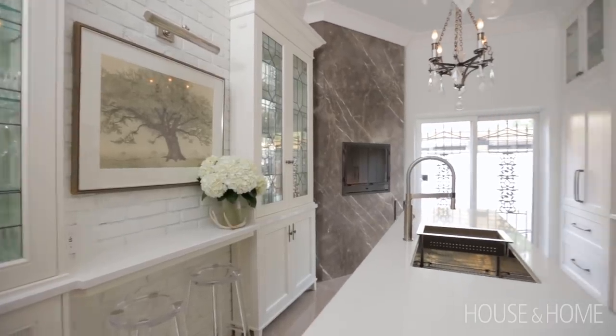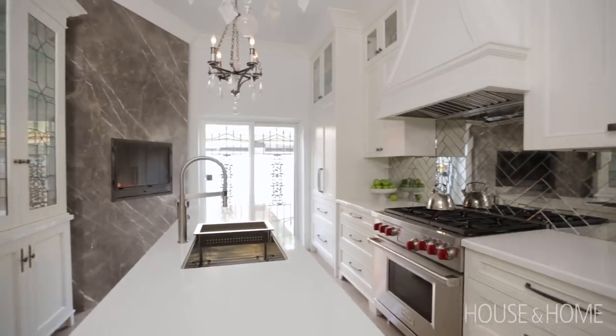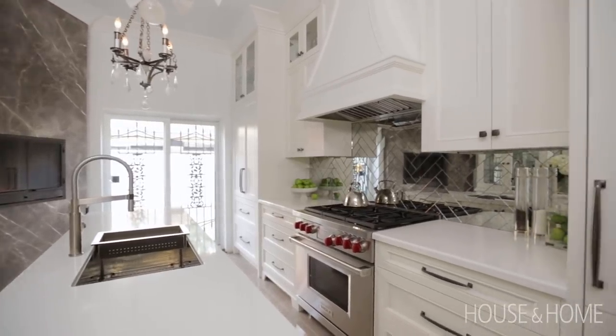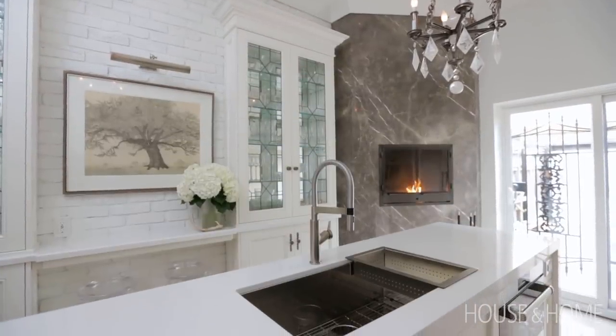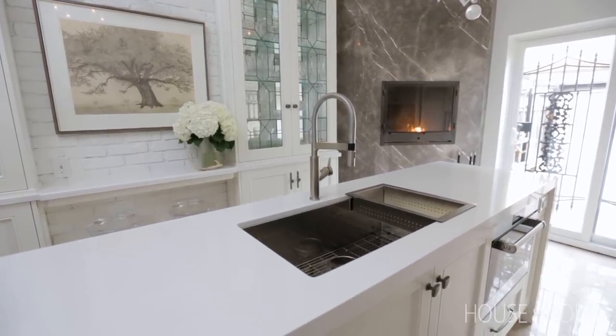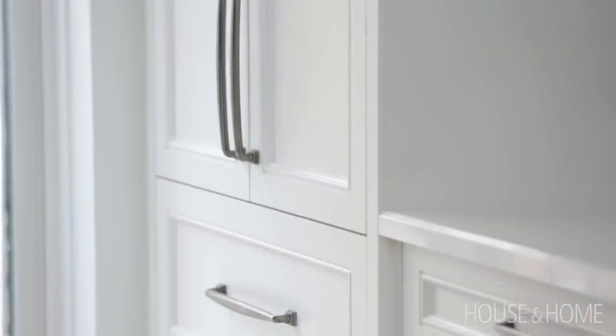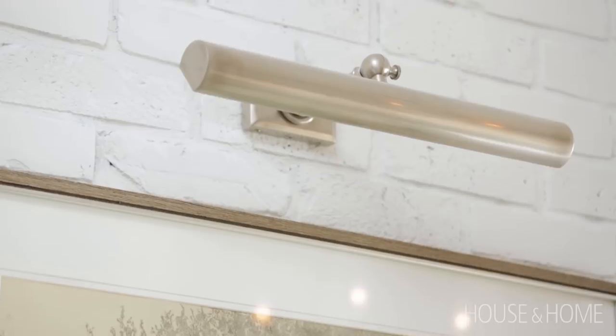I knew I was going with an all-white kitchen, and I thought I'd have an all-white countertop as well. So I went with a beautiful quartz, which to many may be a challenging decision, but quartz is so durable it's actually really easy to maintain. I definitely wanted it to have some pizzazz, so I chose to go with an antique nickel finish in all of the cabinet hardware and the lighting. I think it's really rich and elegant and gives it a very subtle pop.